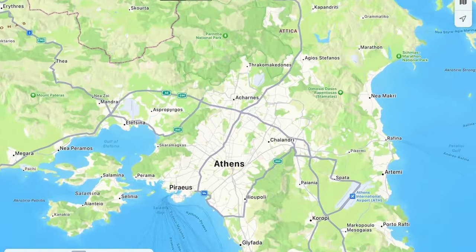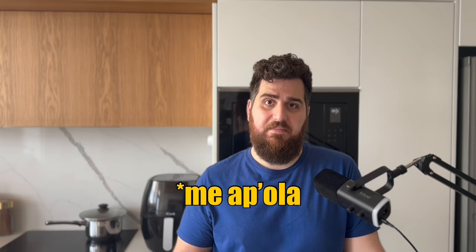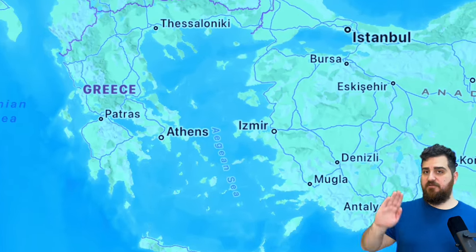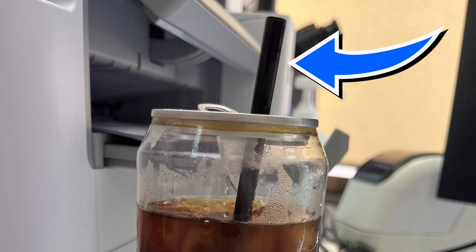If you order a Greek pita souvlakia me ola in Cyprus, you will get a pita with tzatziki, tomato, onion, meat, and fries. But this is not the same elsewhere in the Greek-speaking world. In Athens, to get the exact same thing, you need to order a tilihto me kalamaki or a pita me kalamaki. Tilihto means wrap. Kalamaki in Athens means a skewer of souvlakia, but in the rest of the Greek-speaking world it means a straw — the one you add in your freddo espresso.